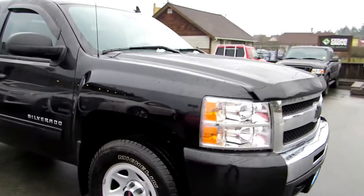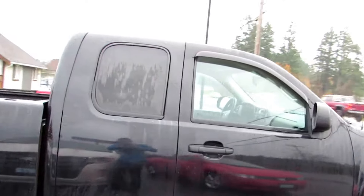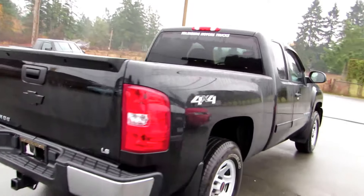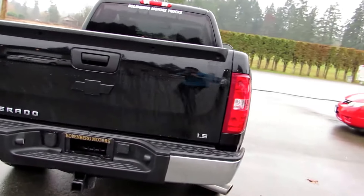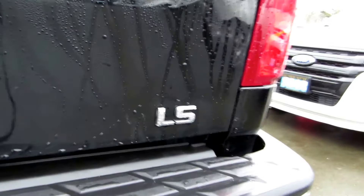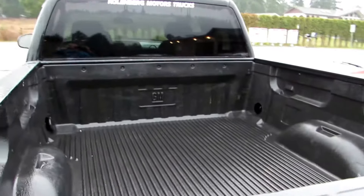This truck is in really nice condition. It has all four brand new Michelin tires, tinted privacy glass in the rear, with the trailer tow package, and a factory GM bed liner.